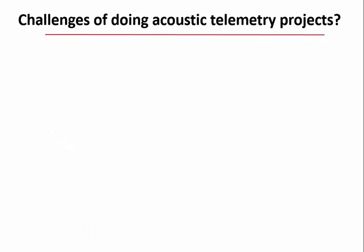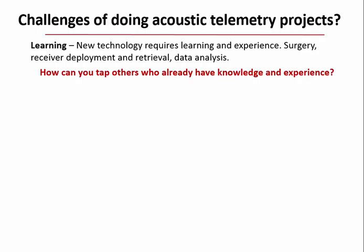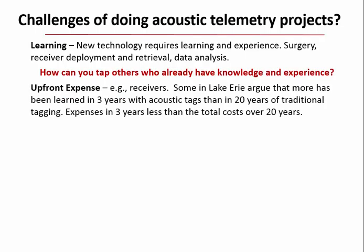If you want to start an acoustic telemetry project, what challenges will you face? It's new technology requiring lots of learning and field experience—surgeries, receiver deployment and retrieval techniques, and data analysis. The question is how can you tap others who already have this knowledge and experience? There is also an upfront expense: receivers are fairly costly.